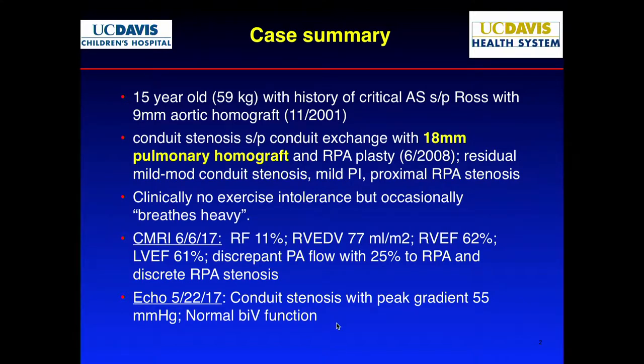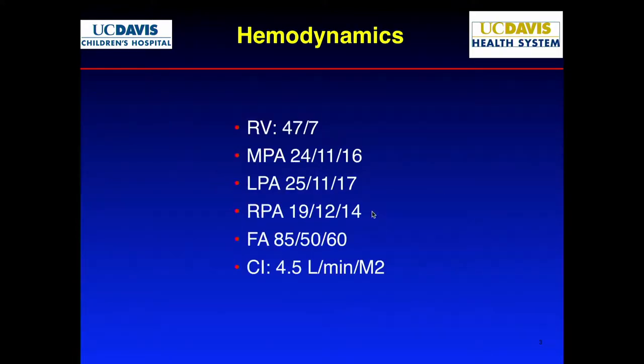There was a conduit stenosis on echo measuring a 55-millimeter gradient with good function. It was referred to us for cath. At cath, the numbers weren't that impressive — RV was 47 over 7, MPA 24, about a 20-something millimeter gradient. Not terrible.